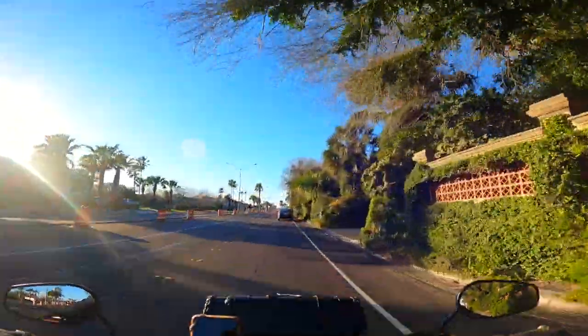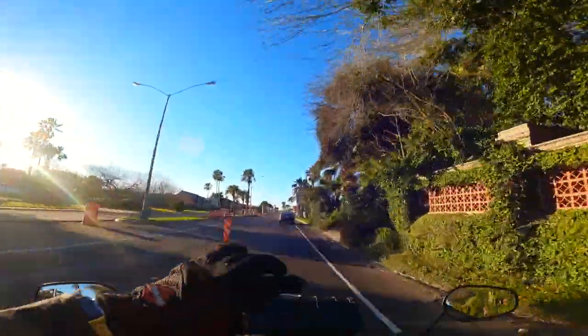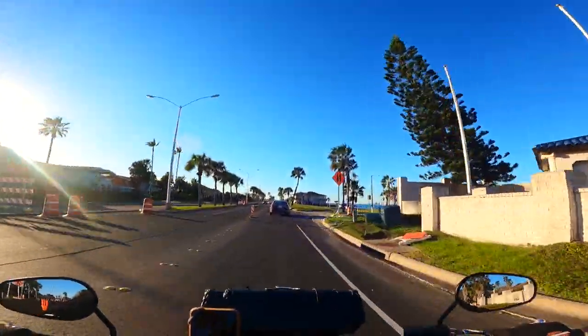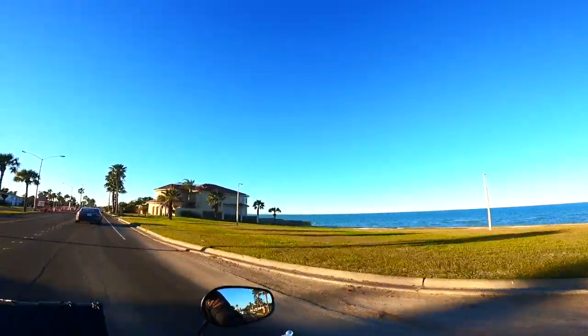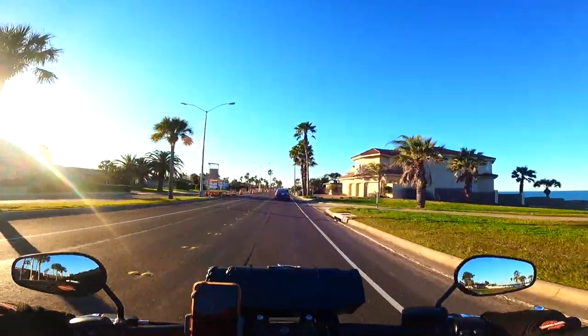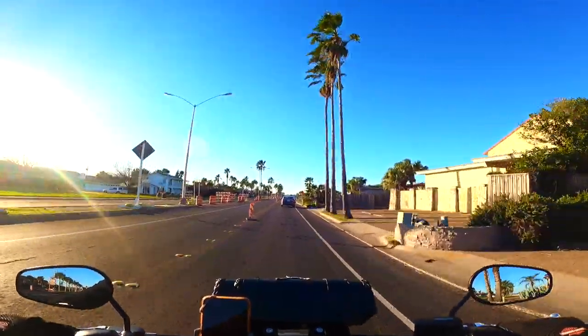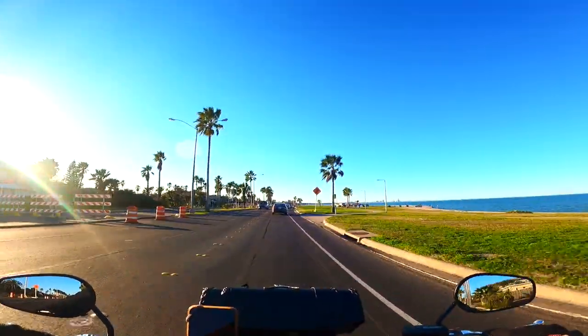Today I'm going to share with you five facts about Corpus Christi, Texas. Look how beautiful it is, folks. Fact number one — what's in the name? Let's talk about the name of the city, where it came from.